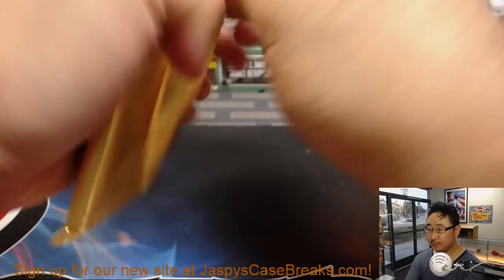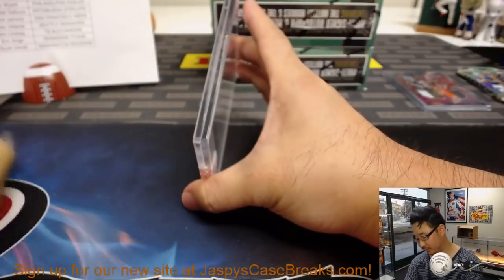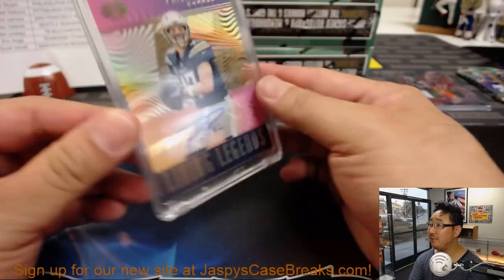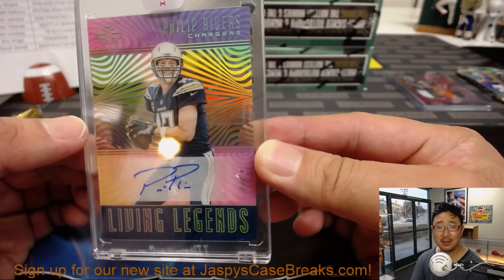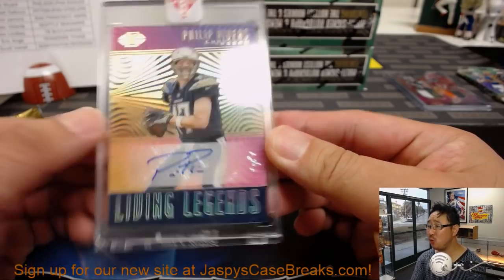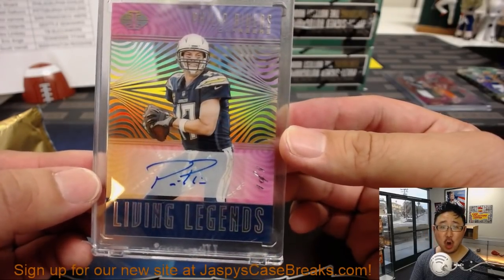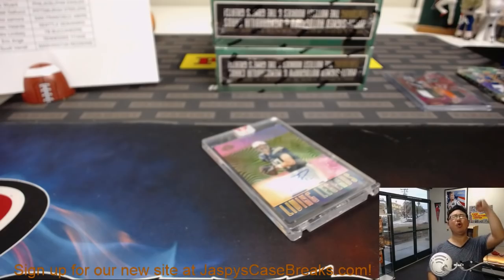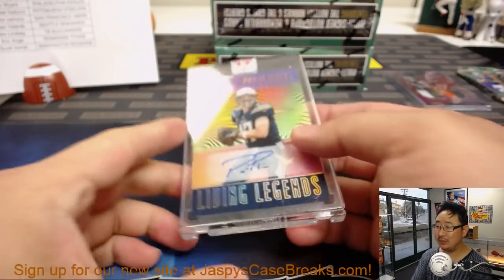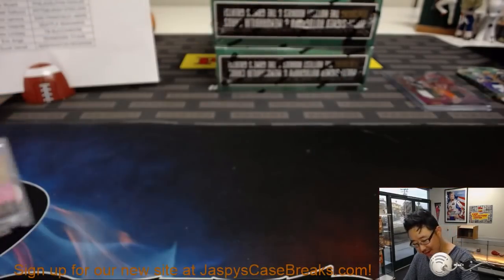The encased card — good luck everybody, three more boxes to go after this. This one will be an autograph of — wow — one-of-one Living Legends Phillip Rivers! Who's got the Los Angeles Chargers? David! All aboard the Big Hit Express — woo-woo! That is nice. Three boxes to go.